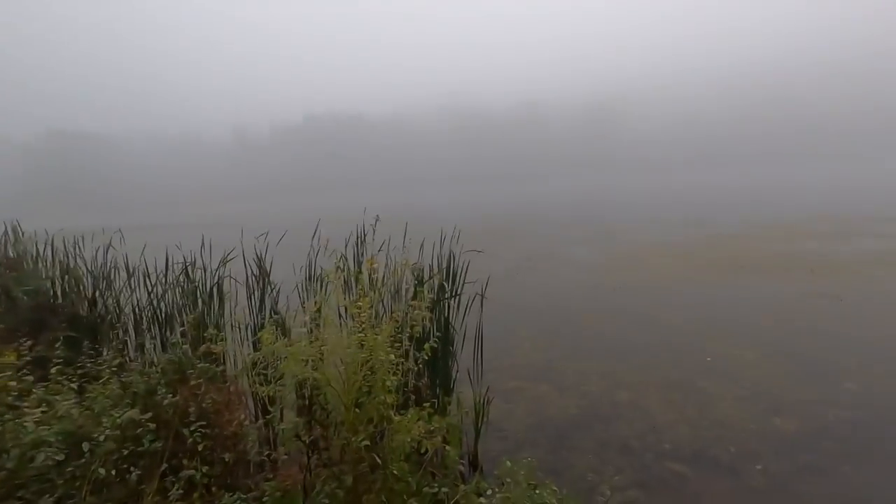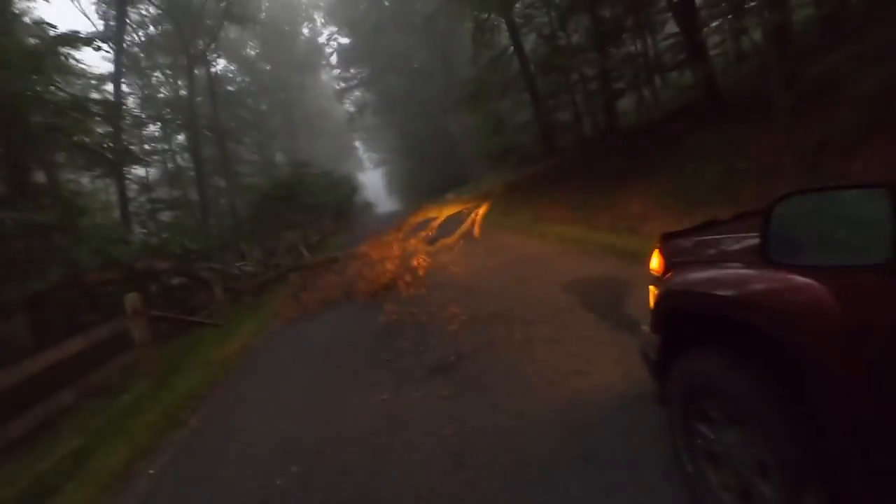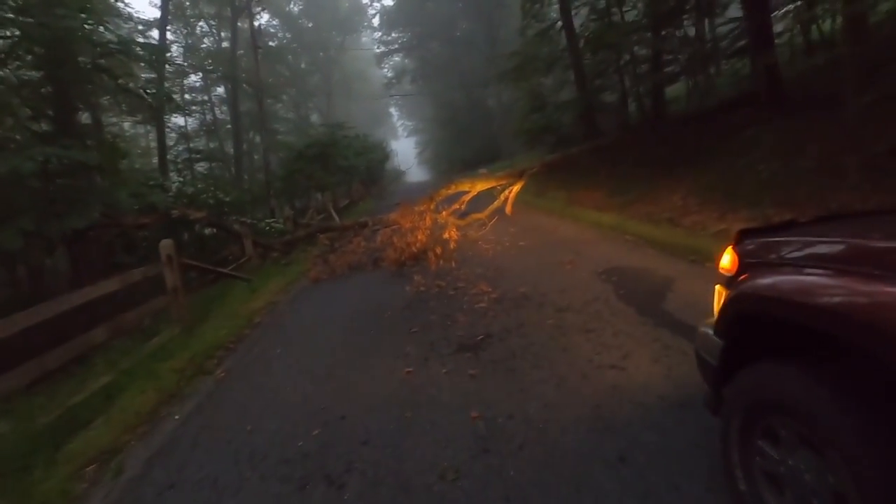It was actually funny — on my way here I would have got here way earlier, but there was a tree down in the road. Good thing there's another way to get to the lake. I was literally three minutes away and ran into it, so I had to go all the way back around. But we finally made it, so I'm going to go ahead and get everything unloaded and we're going to get in the water.